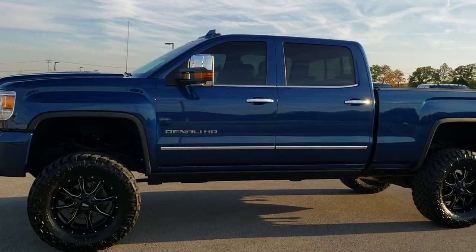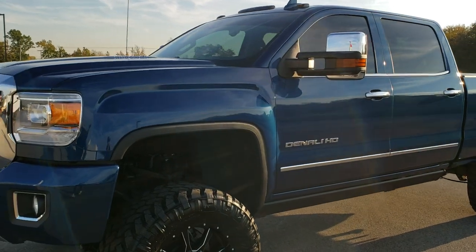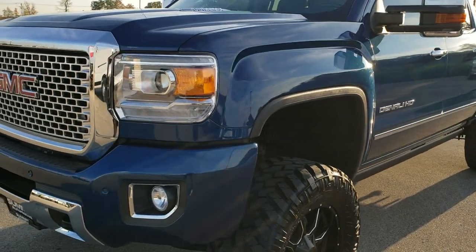This is stock number 10356. We are here at Summit Automotive in Fond du Lac, Wisconsin, your new and used heavy-duty truck headquarters.